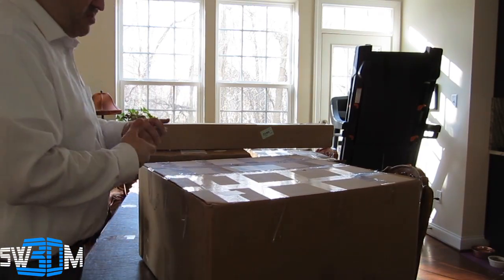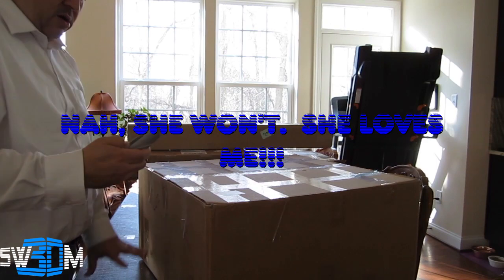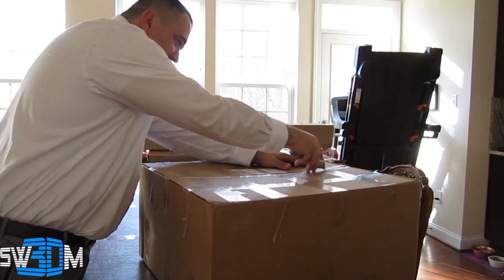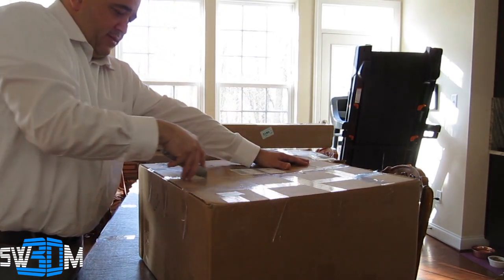My wife will probably kill me if she sees I'm using the exact knife on this beautiful table. But shh — you don't want to tell her. Alright, there you go. This is cut to the top.